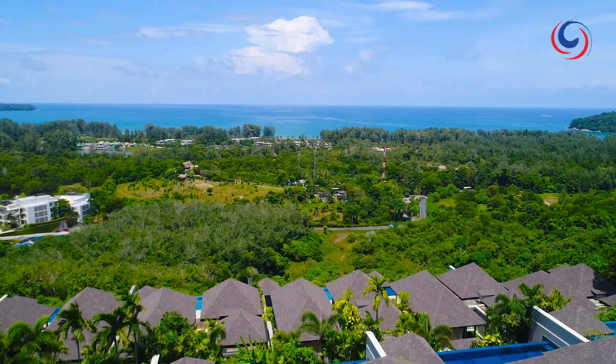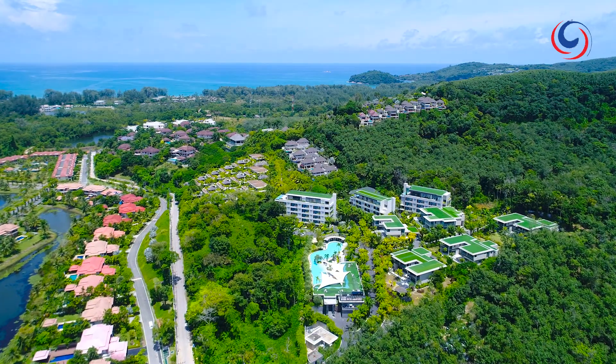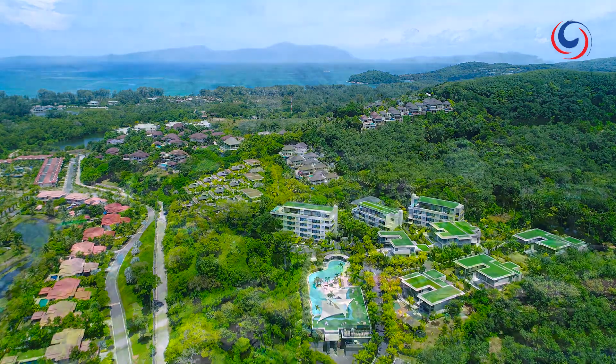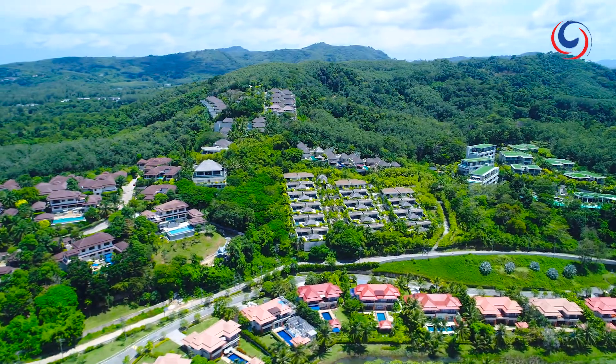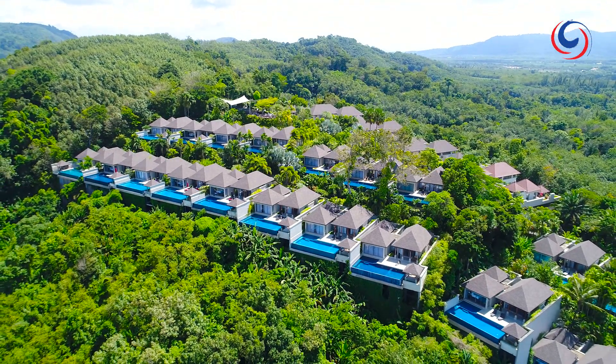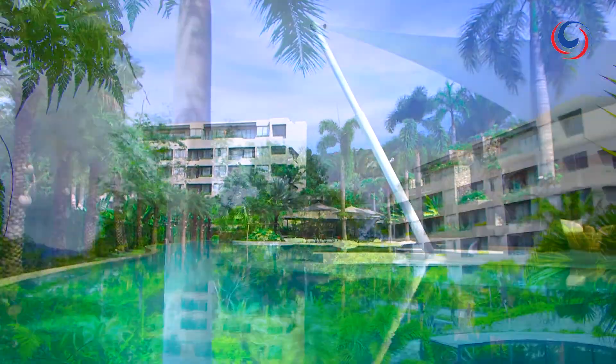Phuket is well known for its idyllic beaches, but less than an hour from Patong, the island's sultry mountain vistas are equally stunning. Perched up high with one of the best views in Thailand, the Pavilions Phuket is simply irresistible. This is what people mean when they say they want to get away from it all.